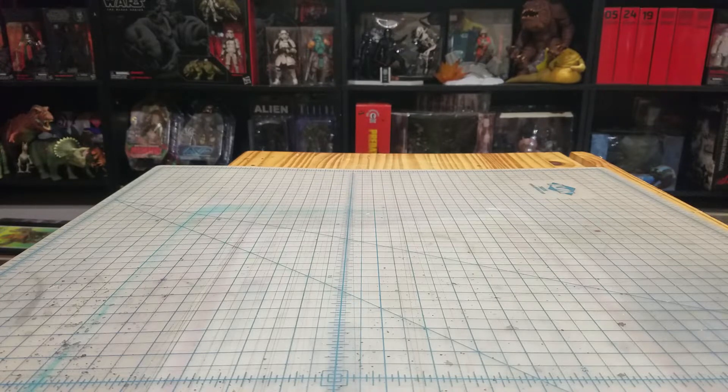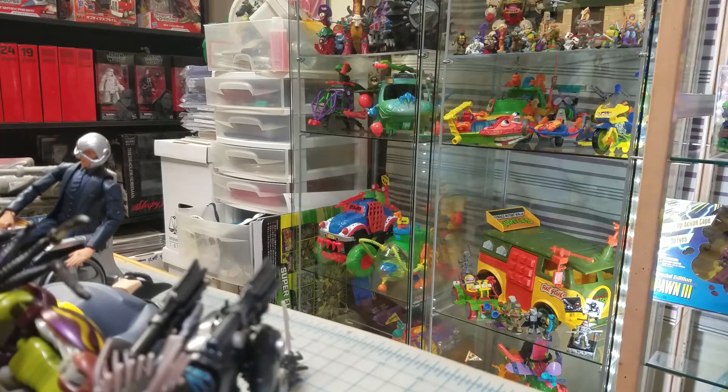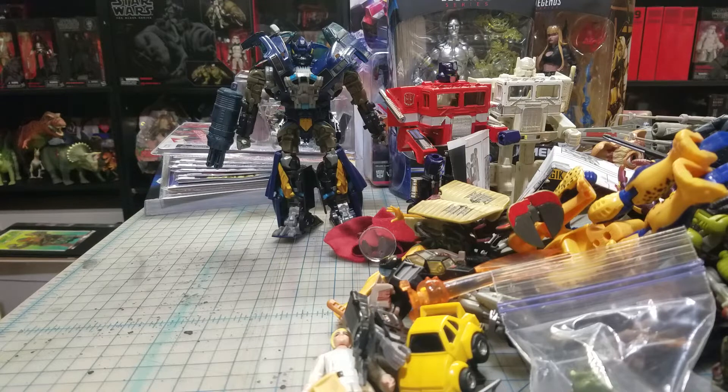Hi guys, I'm back with another video. This is kind of a continuation of the last video - I just had too much stuff in one video, so I thought I'd break it up into Ninja Turtles and then everything else, since I had gotten so much Ninja Turtles stuff. This video is also going to be cram-packed, so let's go ahead and jump in.